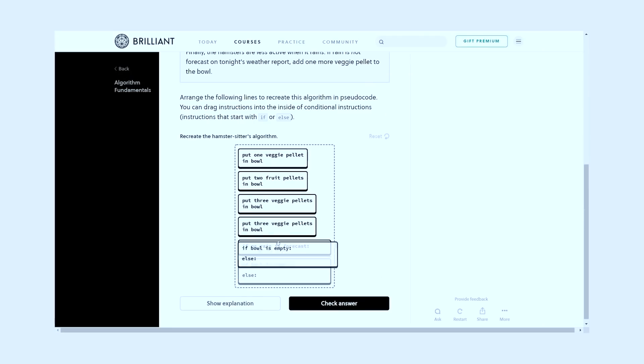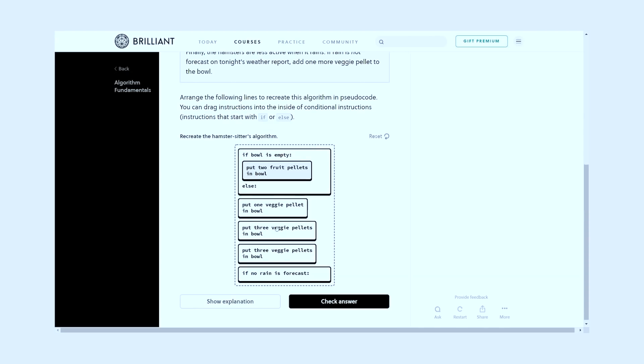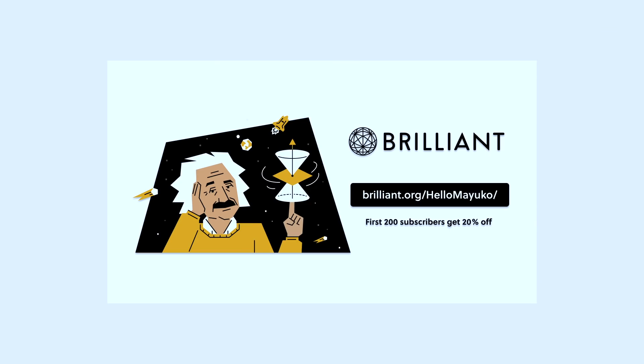Like if you're interviewing for jobs right now, they have an algorithms interactive solvables course as well as a computer science fundamentals course. So make sure to check out Brilliant and go to brilliant.org/hellomayuko for 20% off an annual premium subscription today.